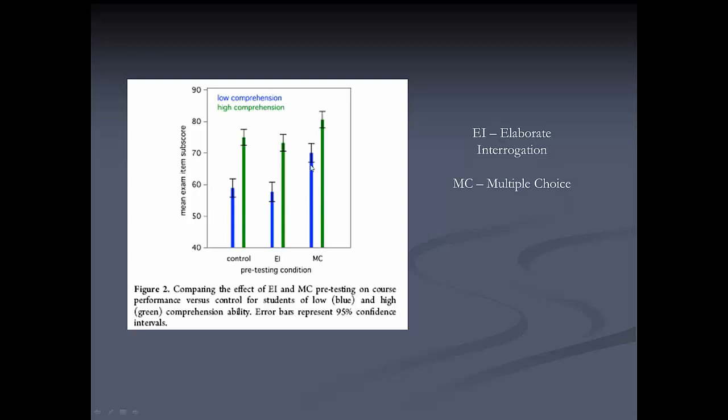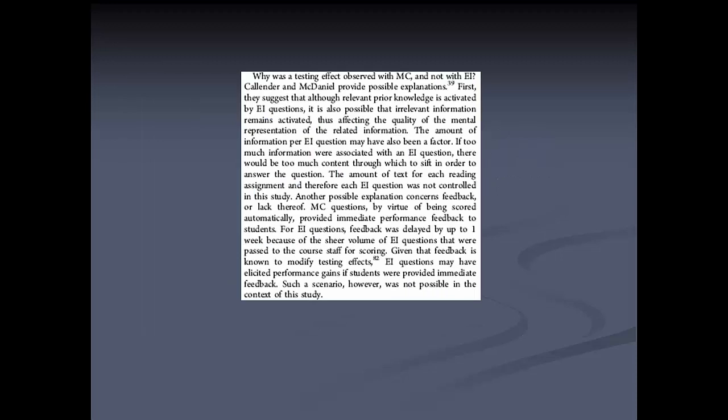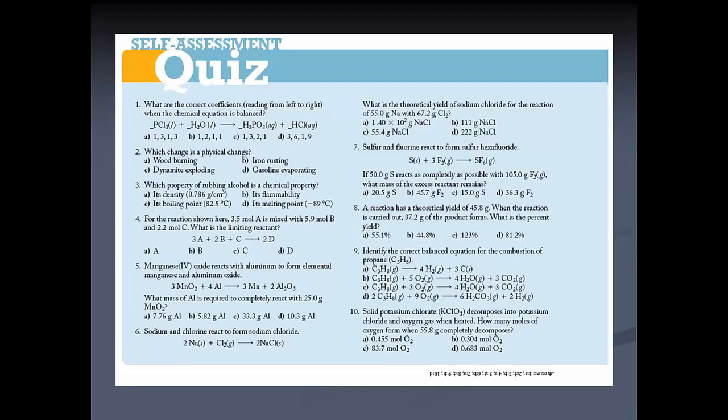A multiple-choice pre-exam really seems to help low-comprehension students do better on the exam. The authors thought one reason was that multiple-choice questions are scored instantaneously and automatically, so students immediately know whether they got the answer right or wrong — feedback not available with open-ended questions. Every chapter in my book has a self-assessment quiz assignable in Mastering Chemistry, where some questions have variable quantities so students get a different version each time.